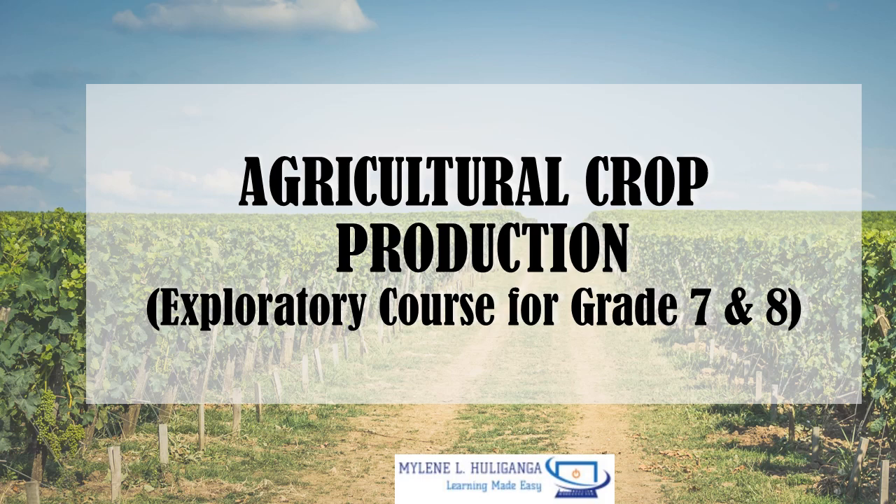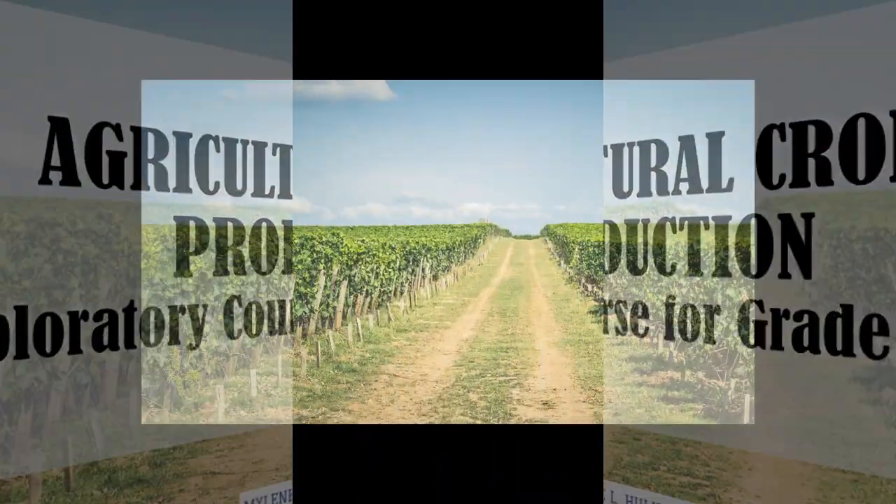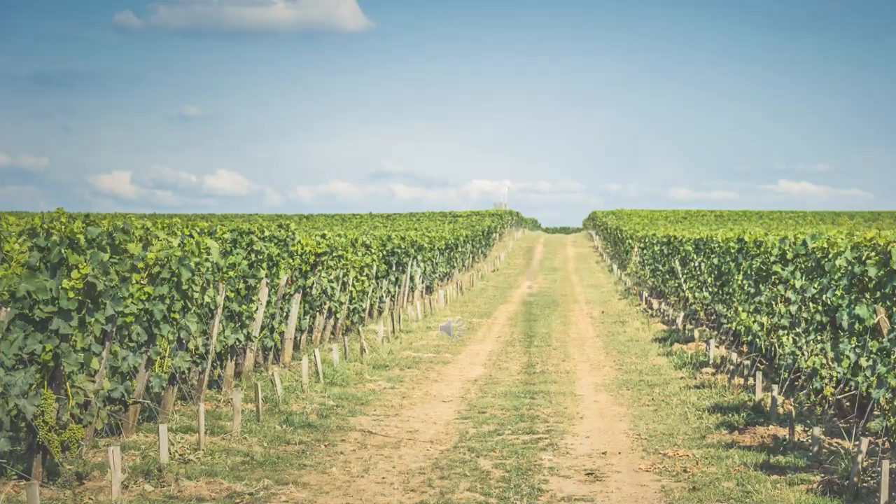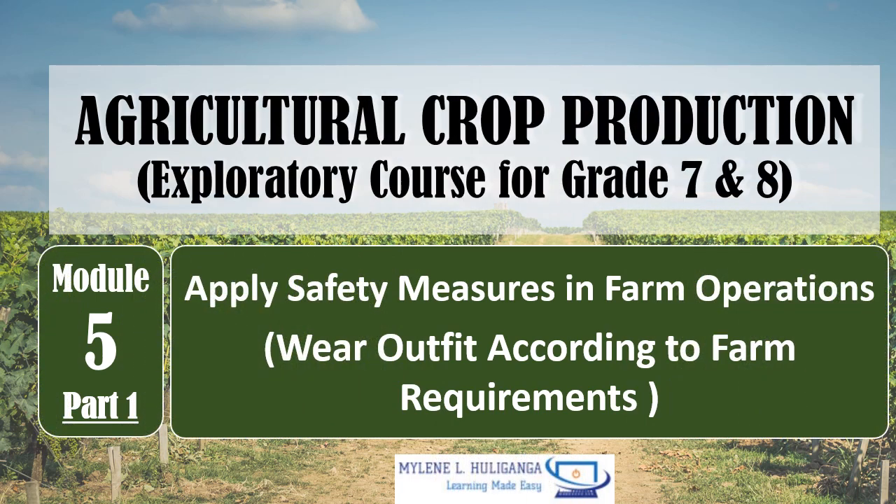Agricultural Crop Production Exploratory Course for Grade 7 and 8. Agricultural Crop Production Module 5 Part 1. Our topic is Apply Safety Measures in Farm Operations.